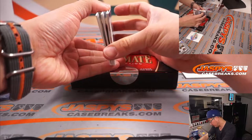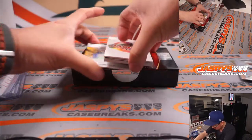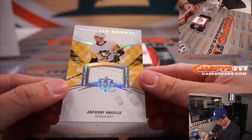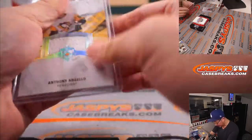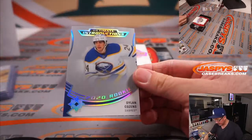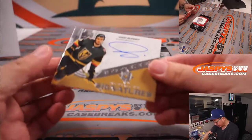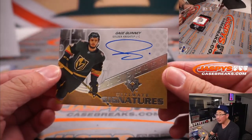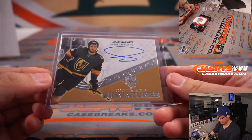Another box — that's a relic, no extra base card here, and that's a patch auto. Let's show the relic first: Anthony Angelo, 31 out of 649, piece of his jersey going to Pittsburgh — that'll be for Mike Tower. Dylan Cousins, Ultimate Introductions, Buffalo — going to Michael. The autograph is Gage Quinney, Ultimate Signature Rookie Autograph, and that's for Vegas — going to Michael L. with the Golden Knights.